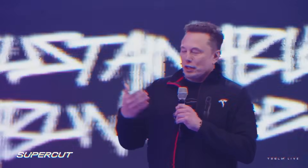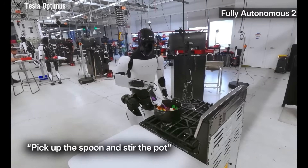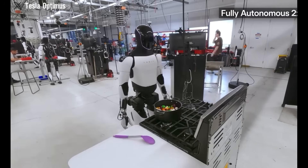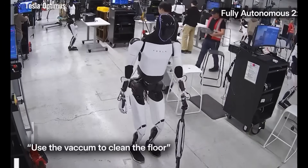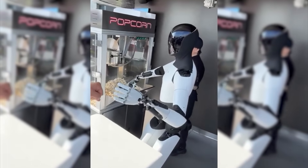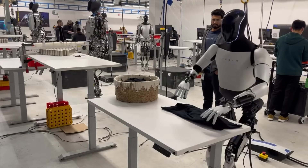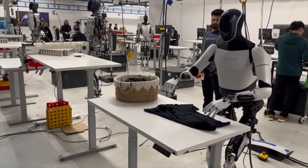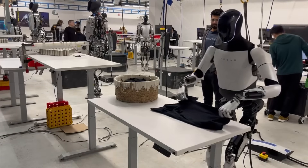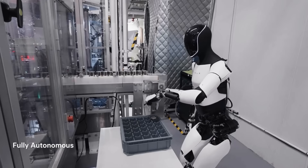Musk literally described this as an infinite money glitch, and the economic implications are bonkers. His logic is brutally simple: once humanoid robots can perform nearly all productive physical work, the economy is no longer constrained by human labor hours. Traditional economics treats labor as fundamentally scarce — there are only 24 hours in a day, humans need sleep and breaks. But when you have millions of robots operating 24/7/365 with higher precision, lower error rates, and operational costs that boil down to electricity and maintenance, the constraint breaks. You're only limited by how many robots you can manufacture and how much energy you can generate.